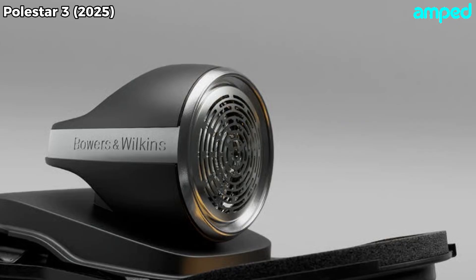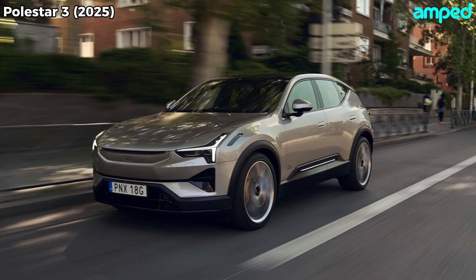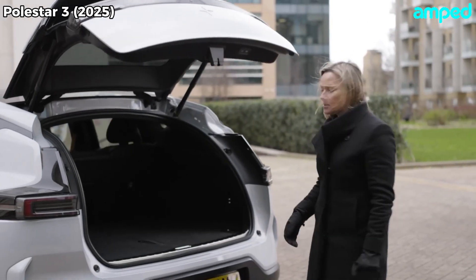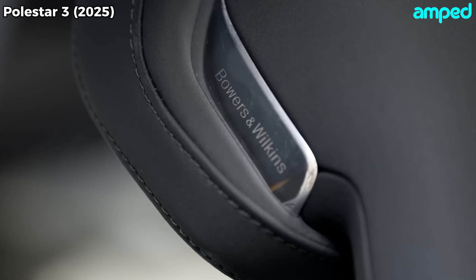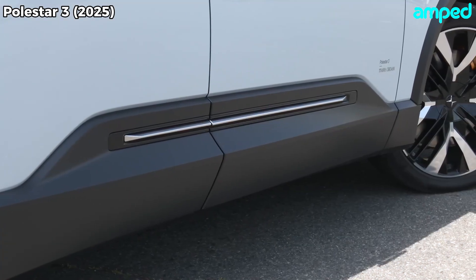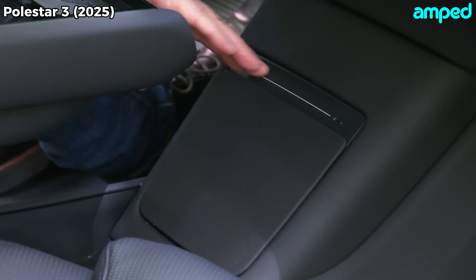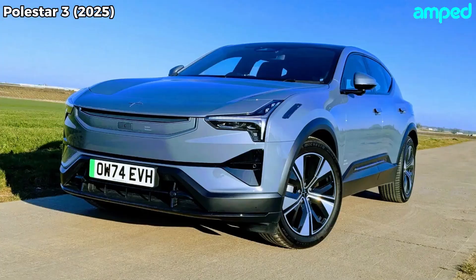All this tech and performance comes at a premium, of course. The single-motor model starts around $68,900, the dual-motor at $73,400, and the performance pack at $86,300. Those numbers put it in the same arena as the BMW iX, Audi Q8 e-tron, and Tesla Model X. Compared to the iX's $87,250 price tag and 322-mile range, the Polestar holds its own on price and blows past on efficiency. The Q8 e-tron runs about $74,400 for 285 miles of range, while the Model X starts at $79,990 with roughly 348 miles. The Polestar's athletic handling and minimalist luxury give it a distinct flavor.